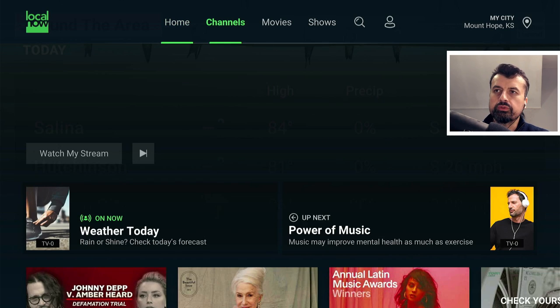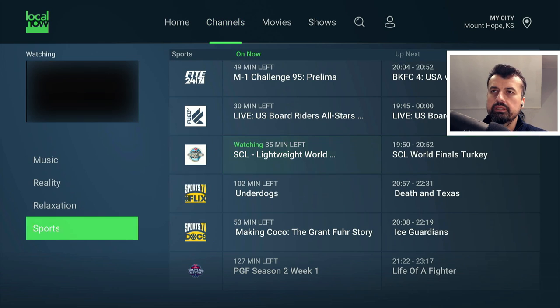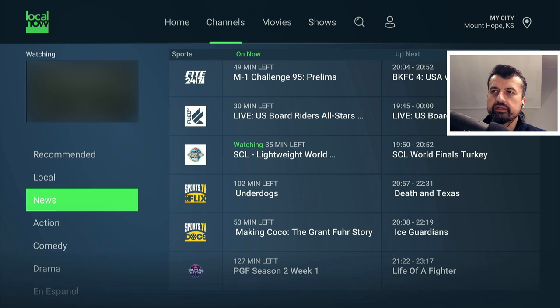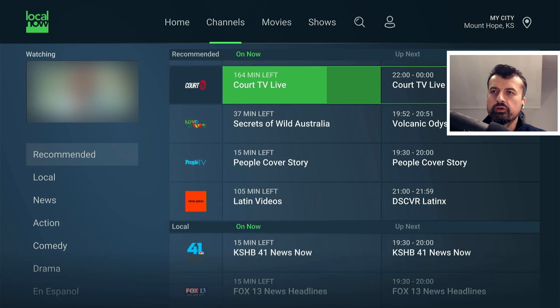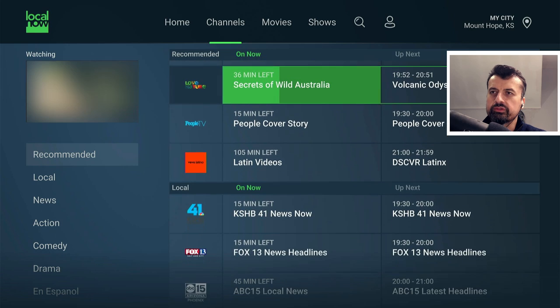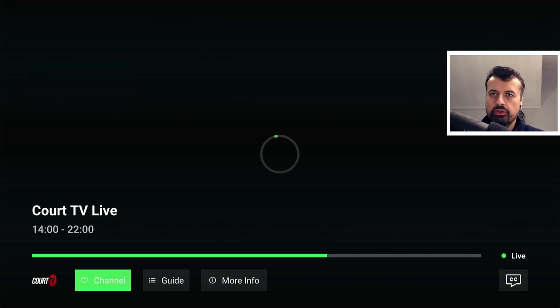We can see a section called Channels. When you click on that, it opens up the electronic program guide so you can see exactly what's coming on now and what's coming on next. We also get a small preview window on the top left. Here we can see some local channels, Local Now, Court TV — and clicking on it, in just a couple of seconds we're straight into that content.